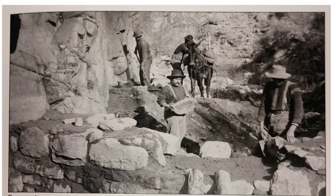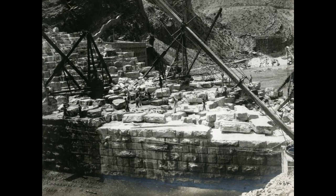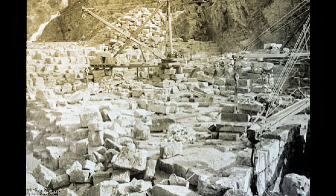Stones that were used in the creation of the dam were actually cut straight out of the canyon walls. They were lifted into place via block and tackle and pulled along by a cable. The first stone was laid in place on September 20th, 1906.